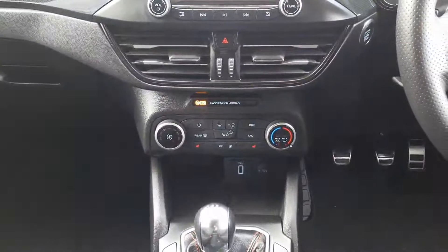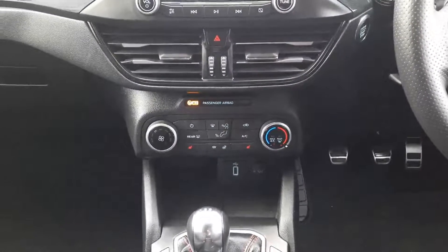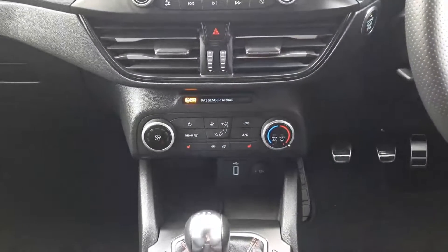Down here we have our heater controls, so we have air conditioning. We also have heated seats, heated steering wheel, and heated windscreen.